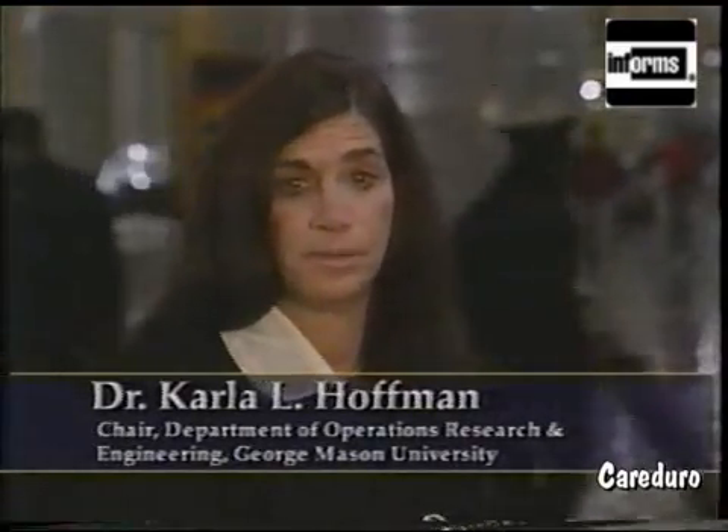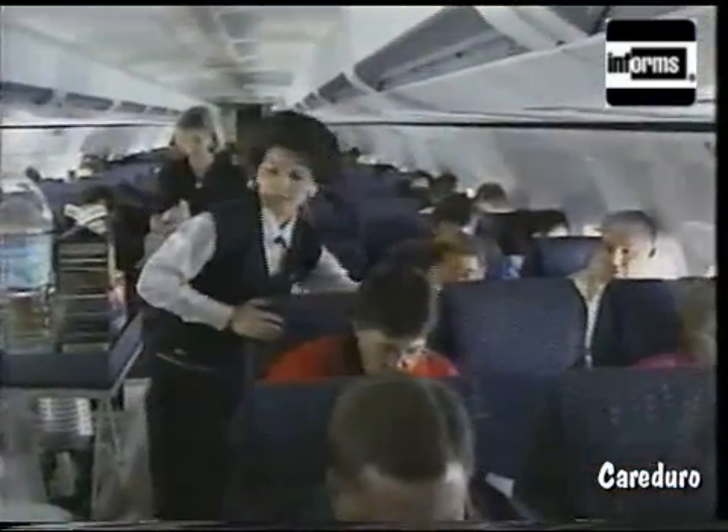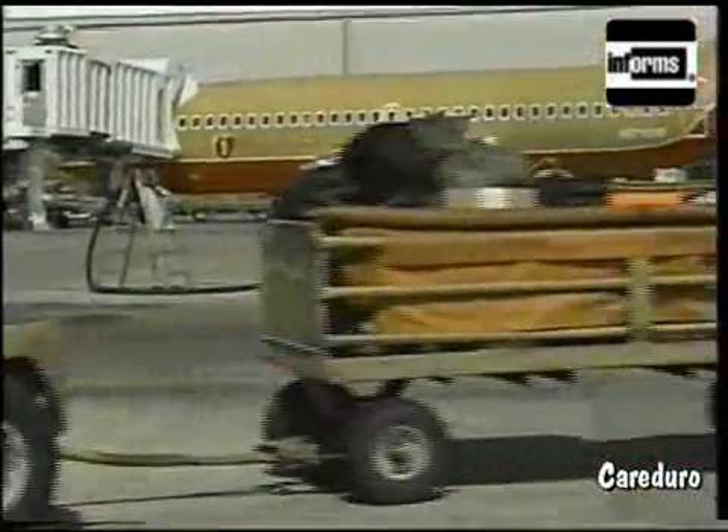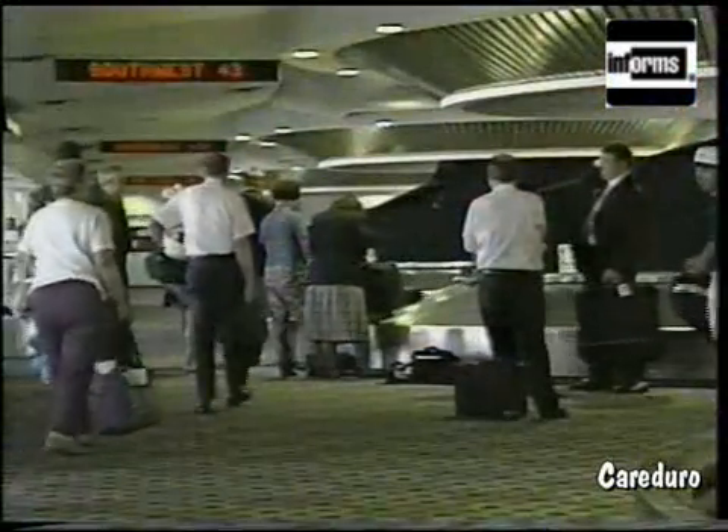Just ask Dr. Carla Hoffman of George Mason University. One of Dr. Hoffman's areas of expertise happens to be the role Operations Research plays in aeronautics. You'd be surprised how critical it is in determining your check-in time at the airport, plus a host of other things — like the type of aircraft you fly in, the crew selected to fly it, when you take off, when you land, which gate you arrive at, and of course, how quickly you get your luggage. That's important.